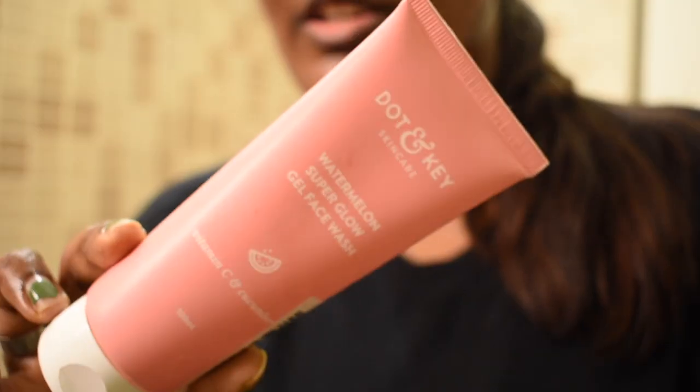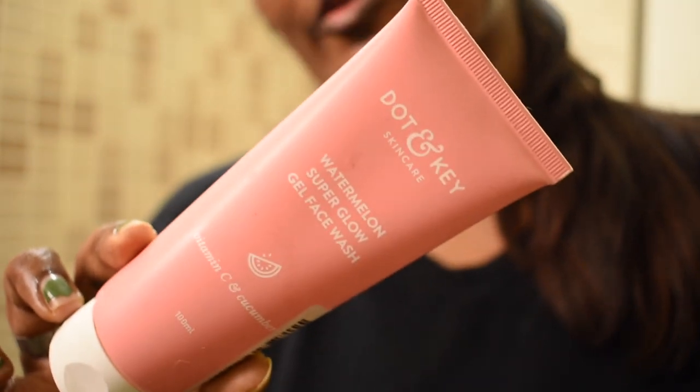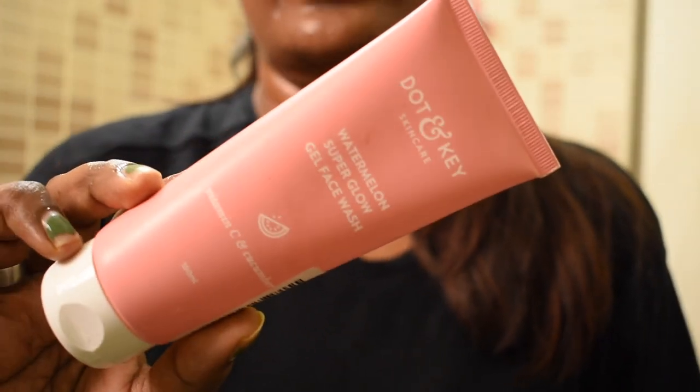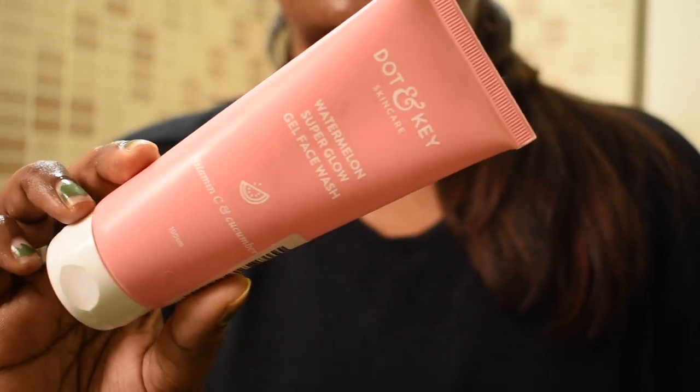Hello guys, good morning. This is the start of the day. For face wash, I'm going to use this one — Dot & Key watermelon superglow face wash. This is my absolute favorite. It is a recent addiction. I've been loving this product lately, it works really, really well. So I'm going to use this face wash to give my face a refresh.